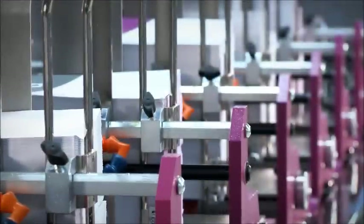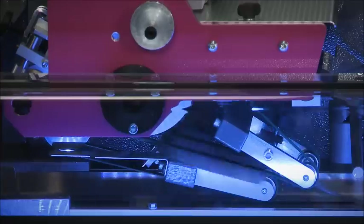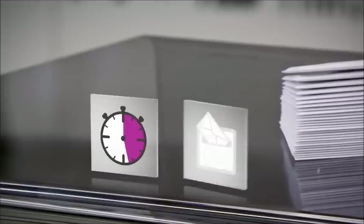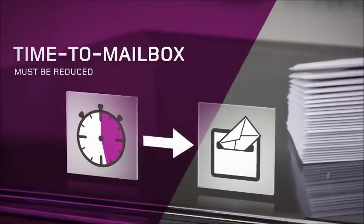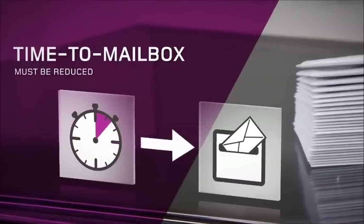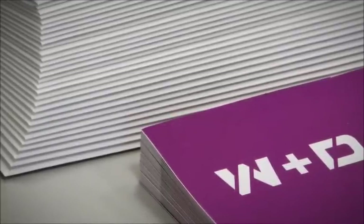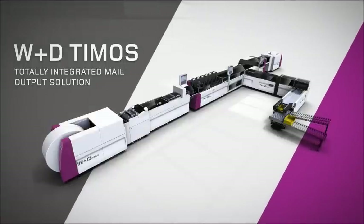However, in order to preserve the status of the envelope against electronic communication, one thing is certain: the conventional postal mailing has to get faster. The time needed from the conception of a mailing to delivery — the time to mailbox — must be significantly reduced. W&D is proud to present a revolutionary world-first: the W&D Timers.